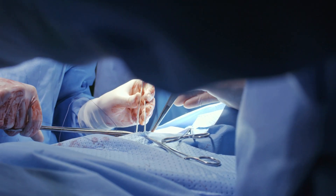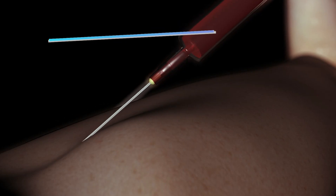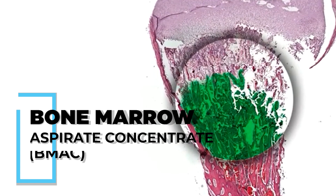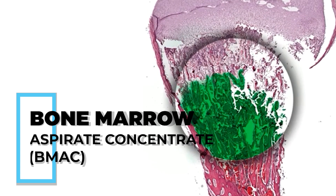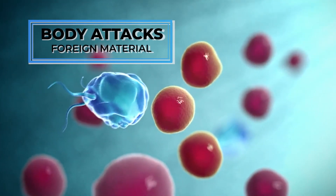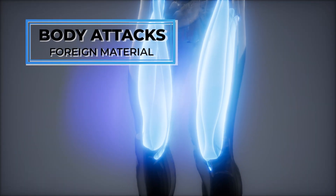Traditionally, when surgeons attempt a soft tissue repair by injecting platelet-rich plasma (PRP) or bone marrow aspirate concentrate (BMAC) to augment and help guide tissue repair, the body attacks the injected material as foreign, removing it well before it can impact healing.